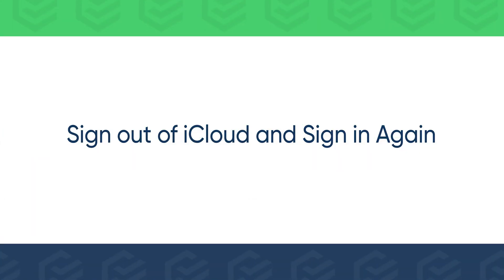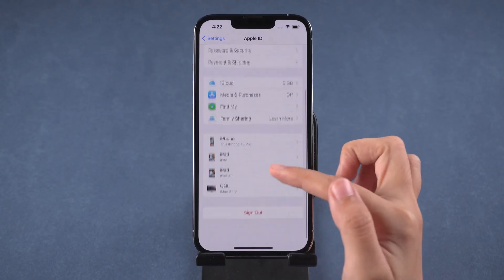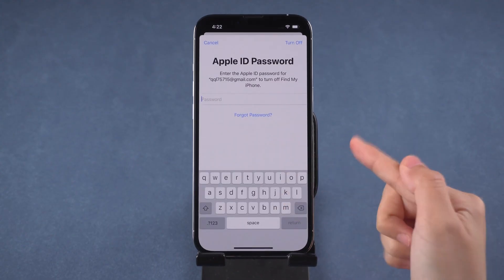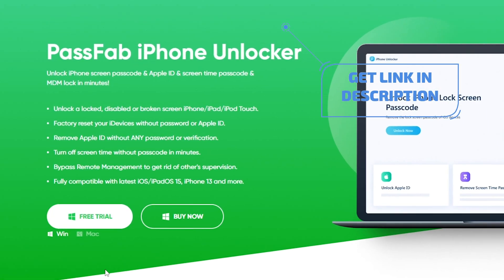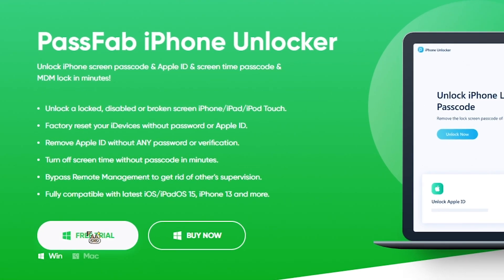Another sure-shot solution is to sign out of iCloud and sign back in again. If you forgot your Apple ID password, you can sign out of Apple ID using PassFab iPhone Unlocker and then sign in with another Apple ID.